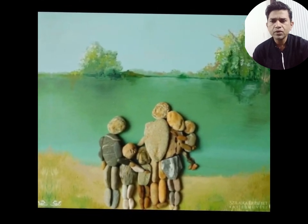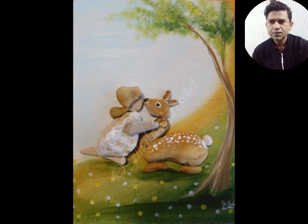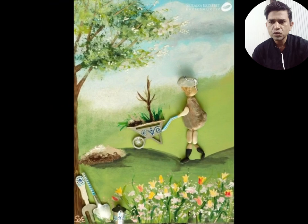It's a beautiful stone pebble art. For today's video, we will see stone and pebble art. It's a very unique art.